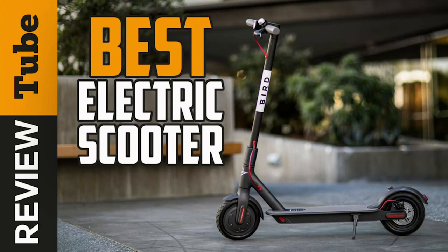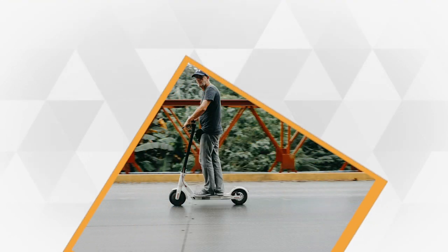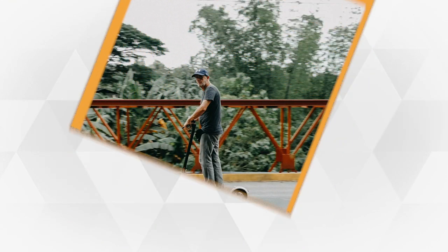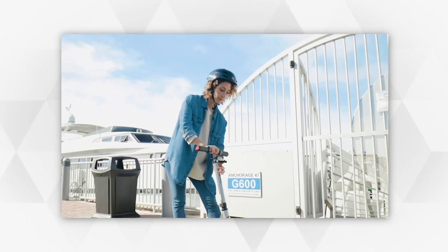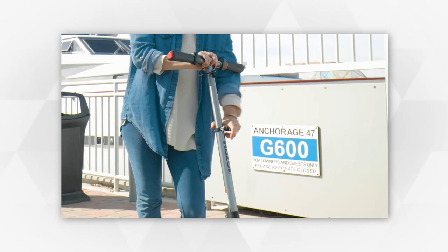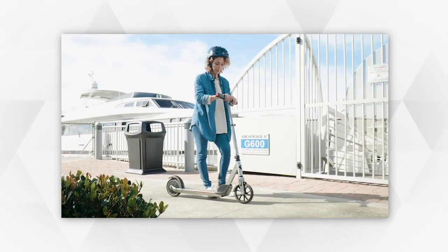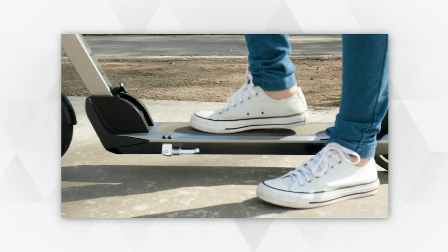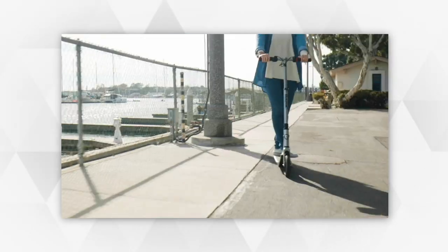Electric scooters are one of the most widely accepted modes of transportation that offers fast, effortless, and smooth riding. They're a potential solution to reduce urban congestion and pollution. Getting caught in traffic, searching for a good parking spot, or making quick errands will never be a burden to riders using these eco-friendly scooters.